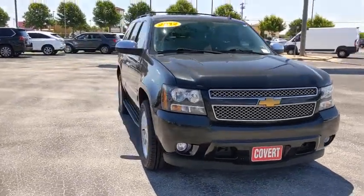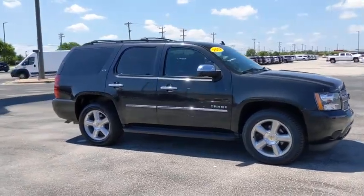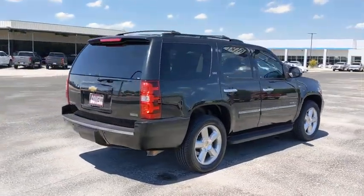Stop by and take a look at the 2012 Chevrolet Tahoe. The Tahoe has been the best-selling sports utility vehicle, accounting annually for more than 25% of all full-size SUV registrations in the United States.